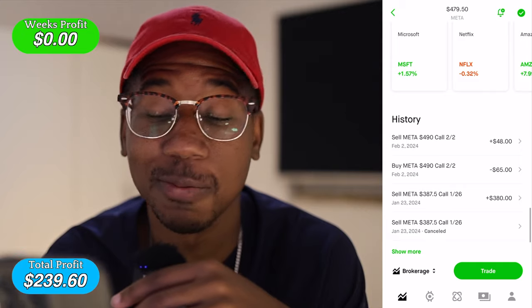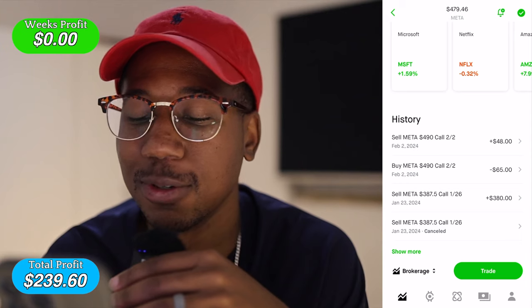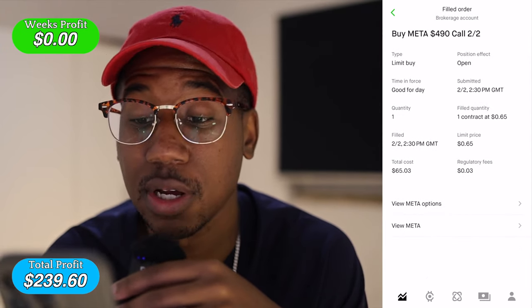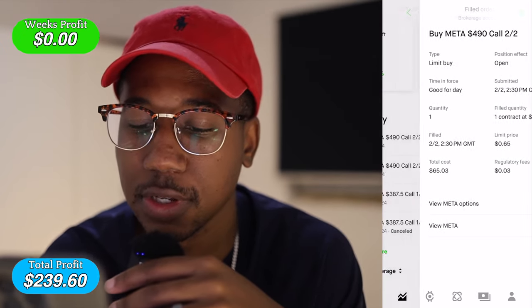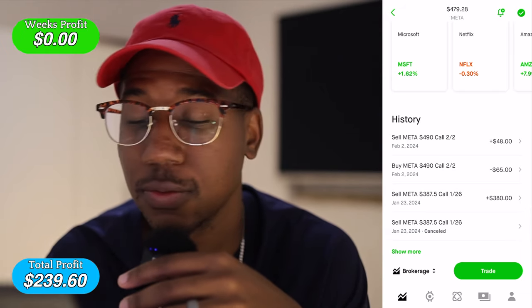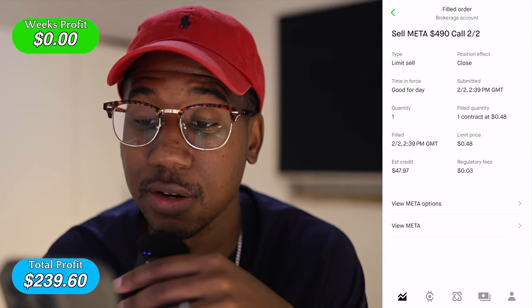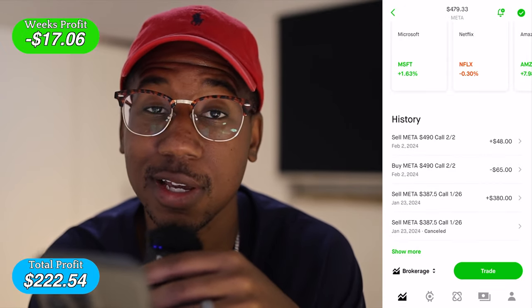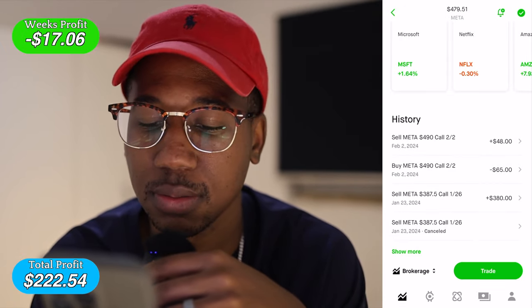First trade: Meta had massive earnings and I wanted to trade it, but I didn't hold long enough. I had some calls — I bought in for $65 right at open. It did go up for a little bit, but I didn't sell fast enough, or didn't hold long enough — however you want to look at it. I sold out nine minutes later for $48, so I took a loss on that.